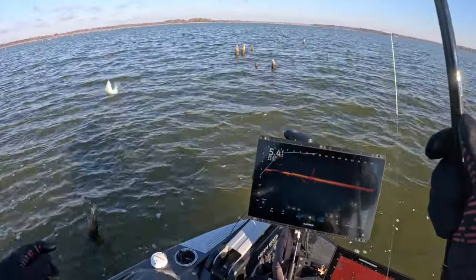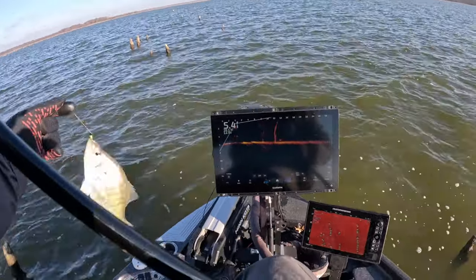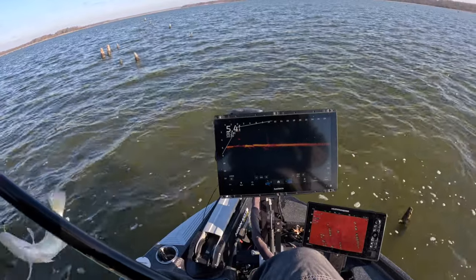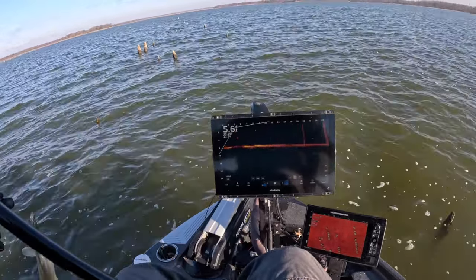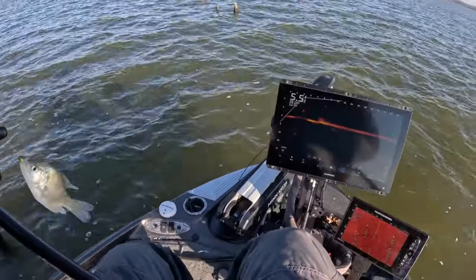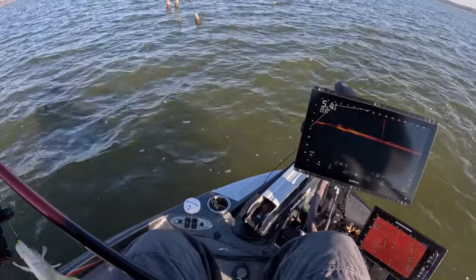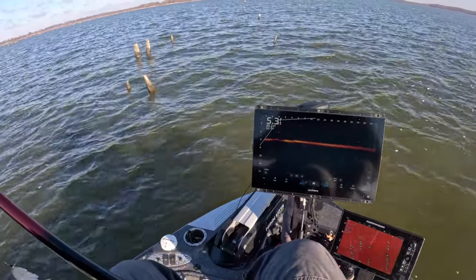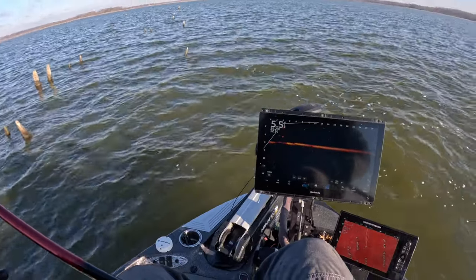Such a subtle bite, gosh dang. Alright, get on the other side of this stump — smaller guy but still a keeper here at Wren Lake. I'll get on the other side of the stump line right here so that wind's pushing us the right way.